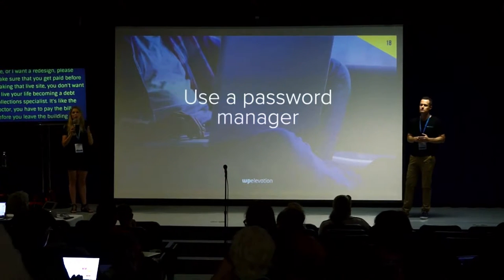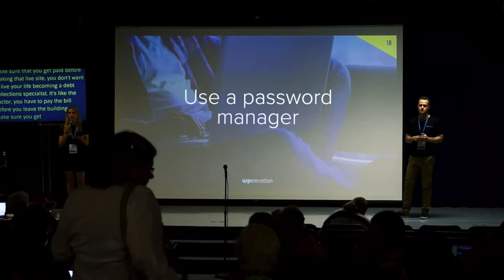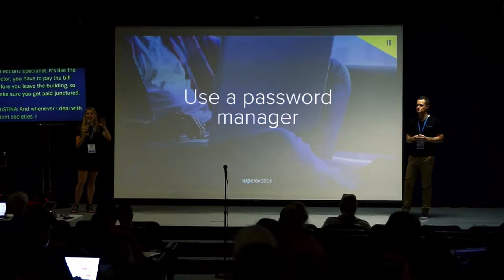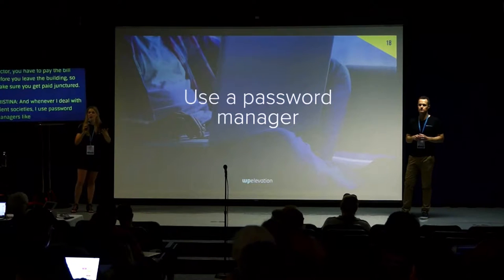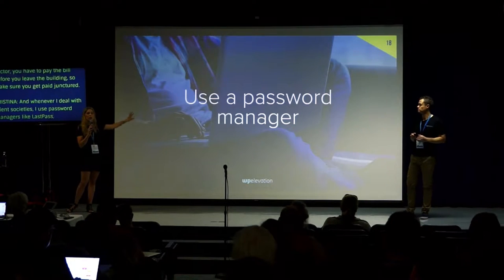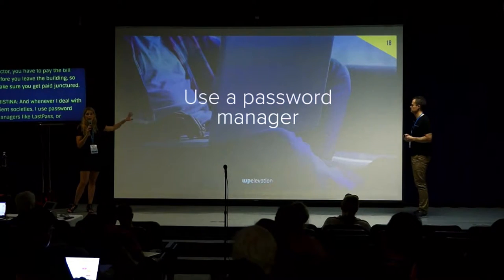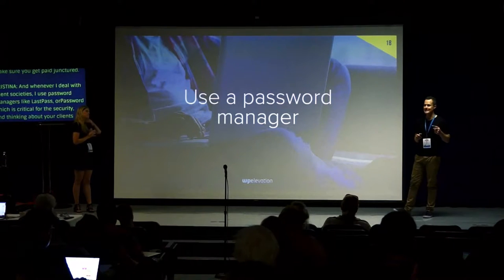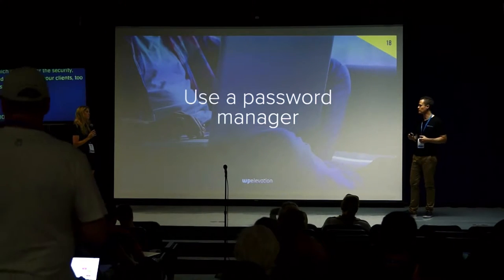Whenever I deal with client sites, I always use a password manager like LastPass — some people use 1Password. This way you can delegate to others without actually handing over the password to your client's site. It's critical for security, for thinking about your clients first, and also great if you start to grow a team and can share passwords within members.